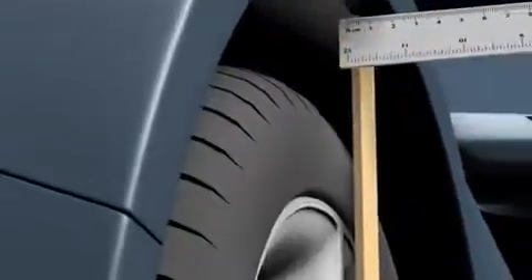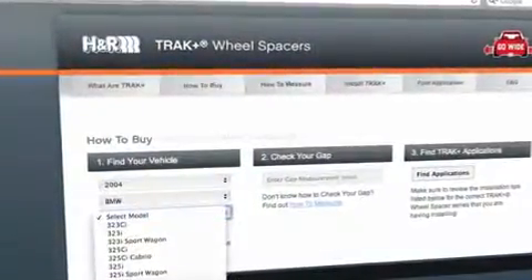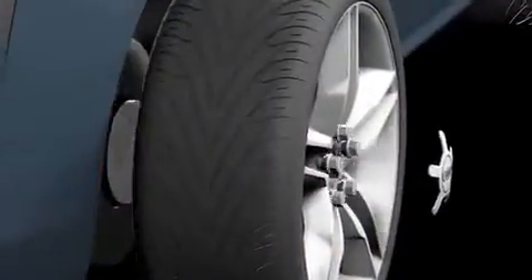1. Check your gap. 2. Find your TrackPlus application. 3. Purchase TrackPlus from an authorized H&R distributor. 4. Install TrackPlus on your vehicle.